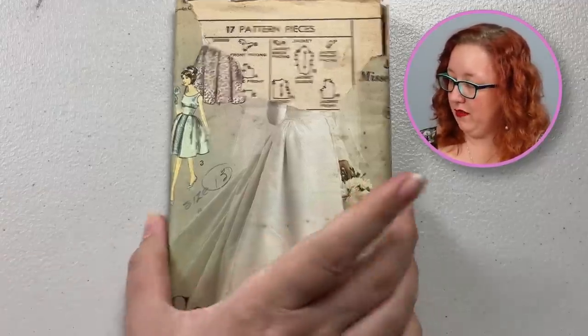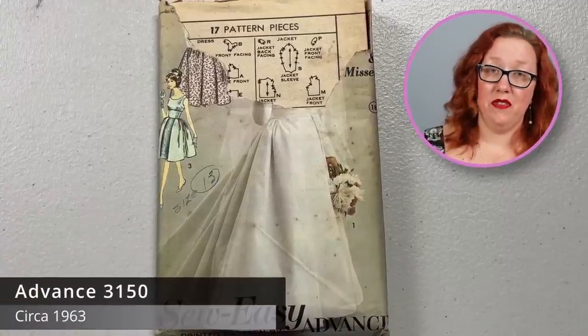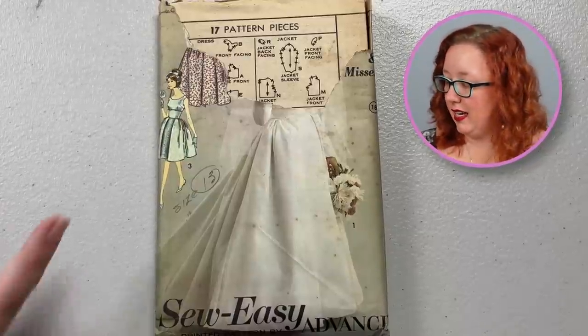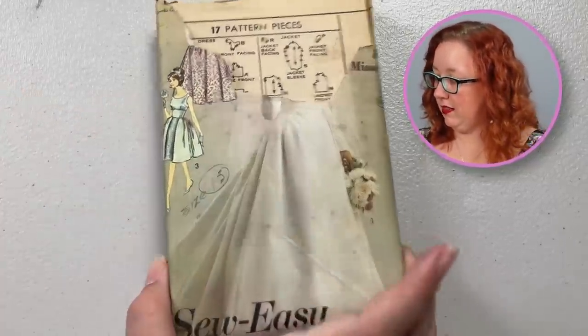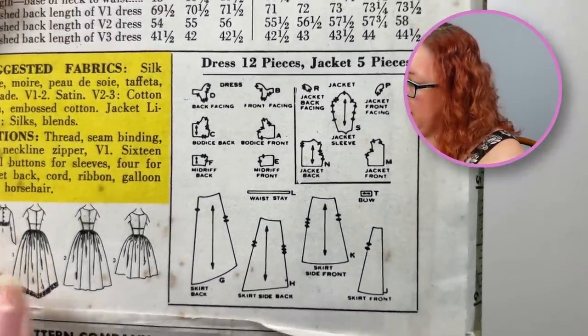Sometimes the previous owner said 'off with their head!' This is going to be a wedding dress — it is Advanced 3150. Again, this is going to be late 50s, early 60s. I will find a better image and put it here if I can. It is this fitted waist with a rounded neckline, and on the back a little bit higher — there's also a jacket. But someone definitely at some point said 'off with their head!' and so they did.